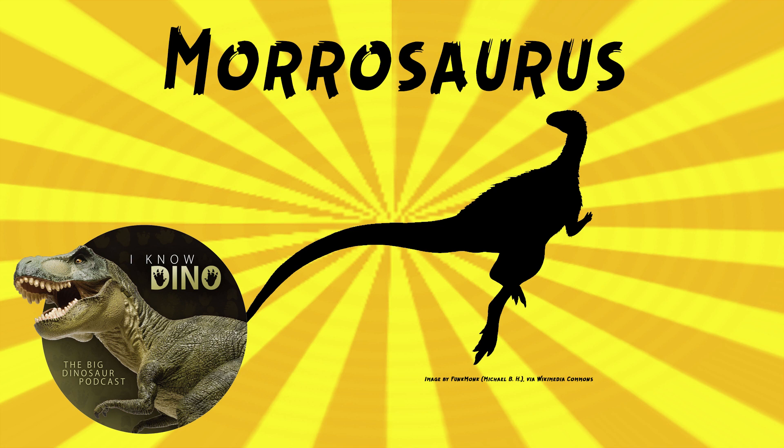Somehow, we missed this one. It was named in 2016 — we were still getting the hang of things. We were surprised we missed it, but we do mention it in our book, 50 Dinosaur Tales, so we didn't totally miss it. We sort of caught up when we wrote the book.